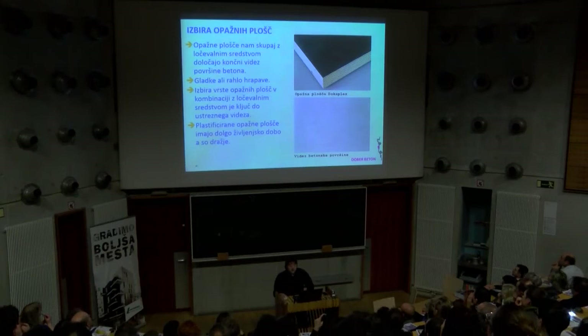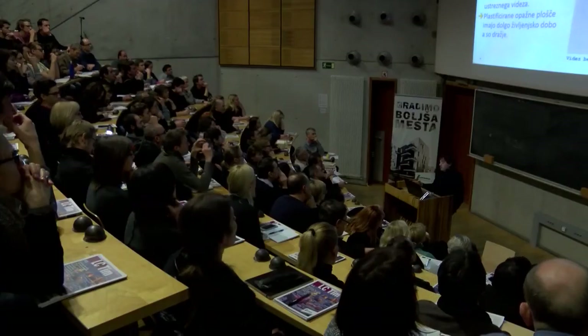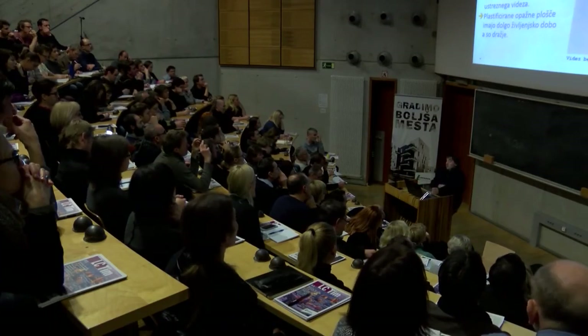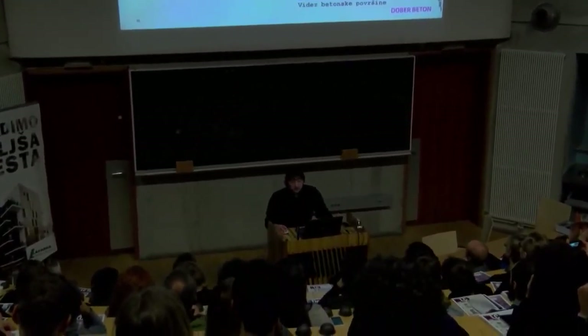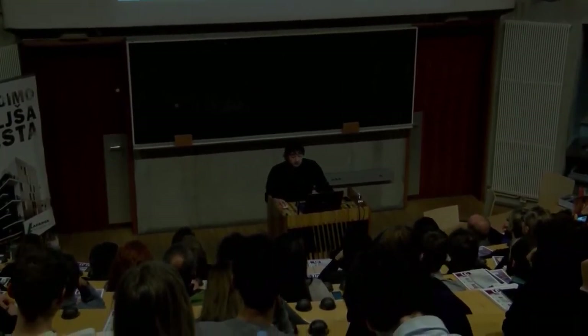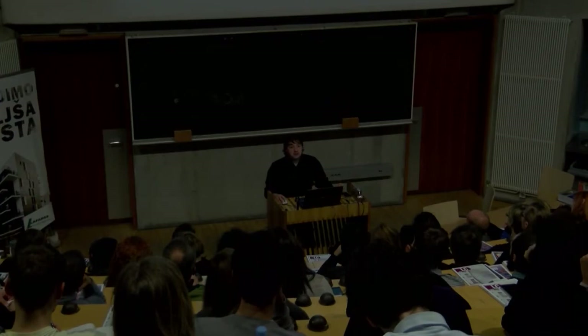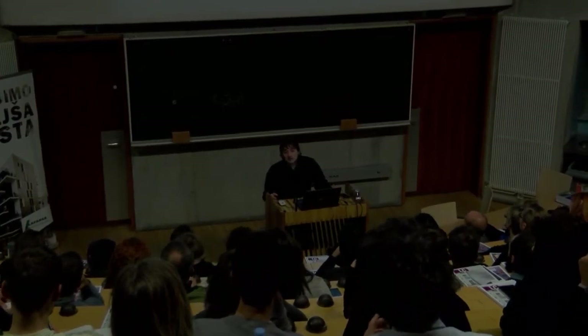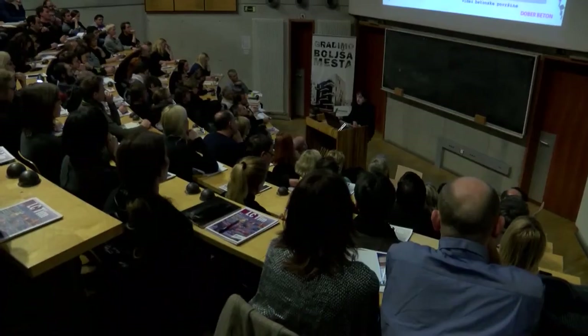Izbira opažnih plošč: tukaj je cela plejada materialov, seveda z zelo različnimi cenami. Zelo važno je, da je opažna plošča kompatibilna z ločevalnim sredstvom. Tukaj pri nas je zelo malo izkušenj s tem – imamo praktično tri, štiri sisteme opažne, pa sami te firme, ki te opaže prodajajo ali oddajajo, v bistvu glede ločevalnih sredstev ne vedo, kar bi pričakovali da bi vedeli. Same plošče so lahko popolnoma gladke ali malo nahrapavljene – in če je nahrapavljena opažna plošča, je površina betona malo bolj mat, manj napak je videti.